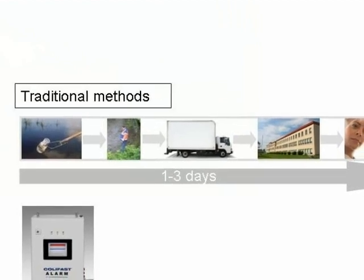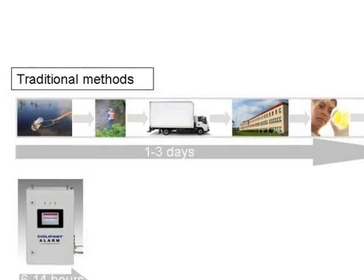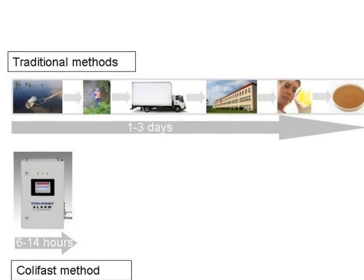Furthermore, the traditional methods may increase the risk of errors as they involve several steps before the water sample reaches the laboratory, including the risk of sample contamination.